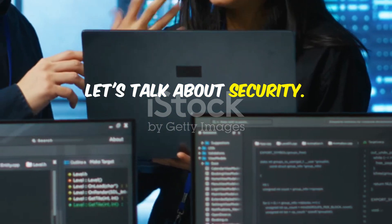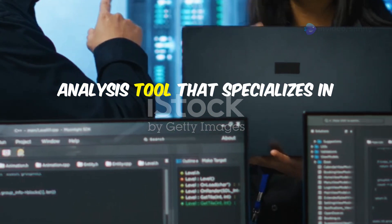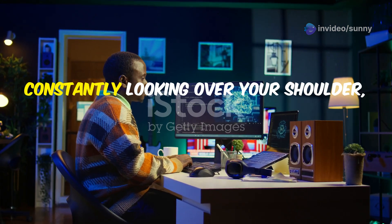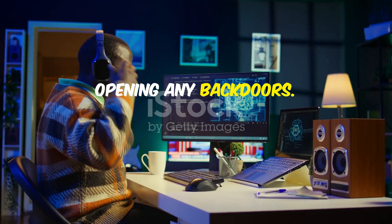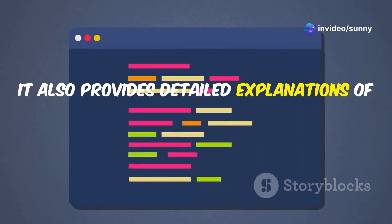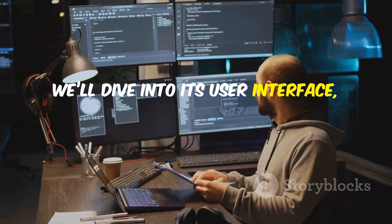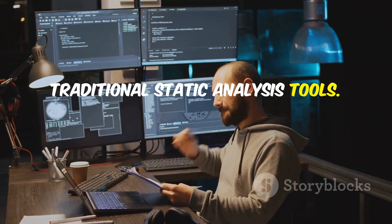Now let's talk about security. DeepCode by Snyk is an AI-powered code analysis tool that specializes in identifying security vulnerabilities and bad practices in your code. It's like having a security expert constantly looking over your shoulder, making sure you're not accidentally opening any backdoors. DeepCode goes beyond just identifying potential issues — it also provides detailed explanations of why a particular line of code might be problematic, and even suggests fixes. We'll dive into its user interface, explore its various features, and see how it stacks up against traditional static analysis tools.